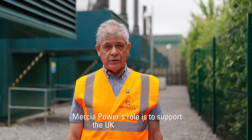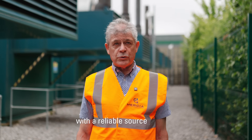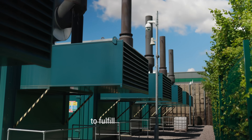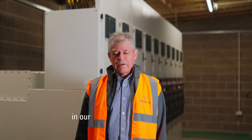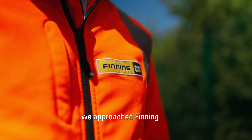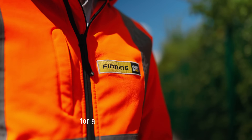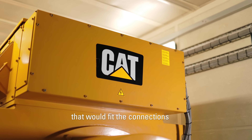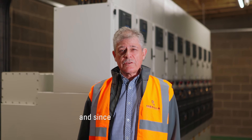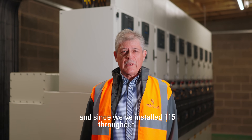Mercier Power's role is to support the UK electricity grid with a reliable source of energy when the renewables can't supply it. To fulfill our obligations in our design and construction for the energy markets, we approached Finning and Caterpillar for a suitable size generator that would fit the connections and locations. This product was the CG170, and since we've installed 115 throughout the UK.